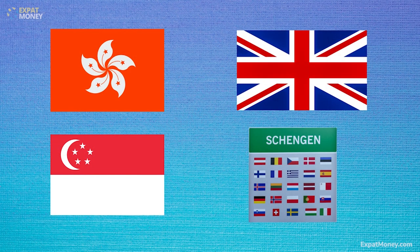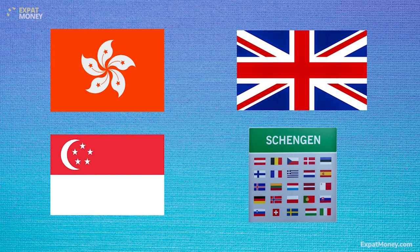I know what you might be thinking — this program is only for the extremely wealthy, but it's not. Anyone can apply as long as they meet the requirements set out by the St. Kitts and Nevis government. If you are a business owner, an investor, or a digital entrepreneur, you can apply. It's for anyone that understands the importance of protecting your wealth and your family's wealth.